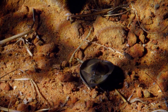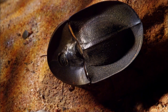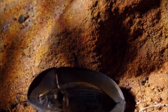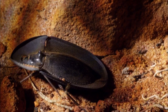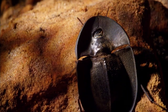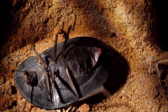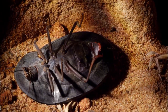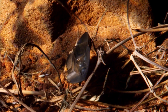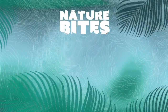But the pie-dish beetle's armour does have its disadvantages. It's not what you might call manoeuvrable. It's a trap.